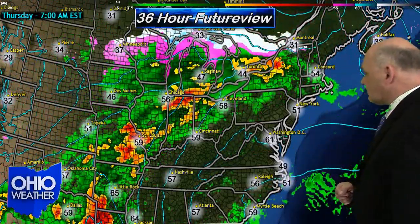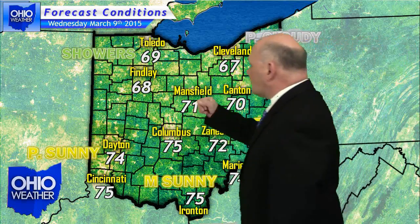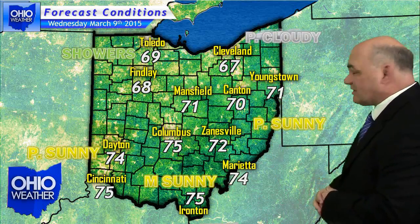Your traveler's forecast for the state of Ohio for Wednesday looks like this. Mainly cloudy skies are expected in the far northwest corner; otherwise it doesn't look too awfully bad. Your temperatures still look pretty decent and they will for the remainder of the week.